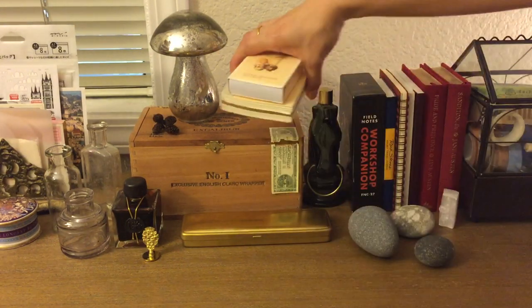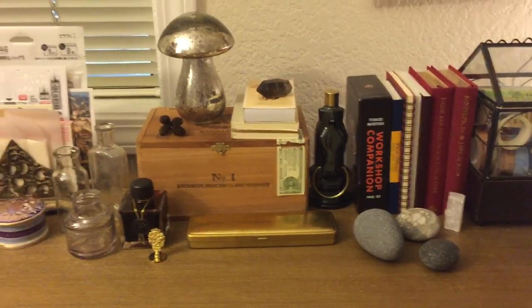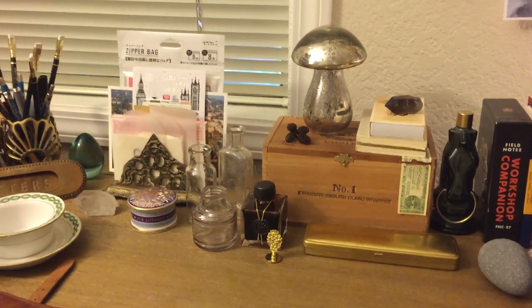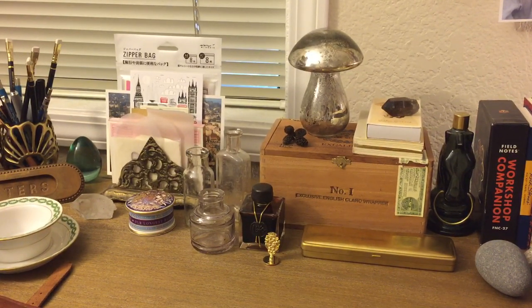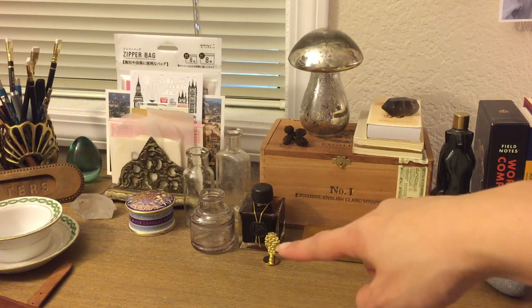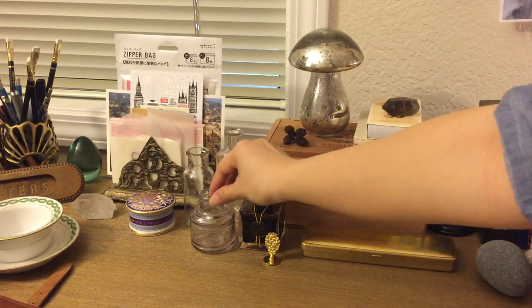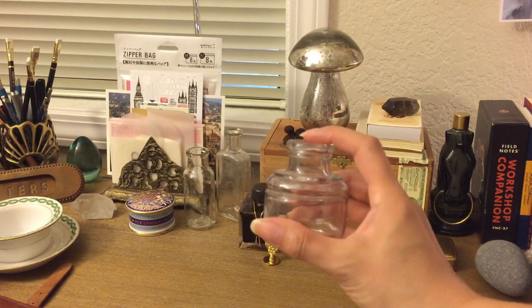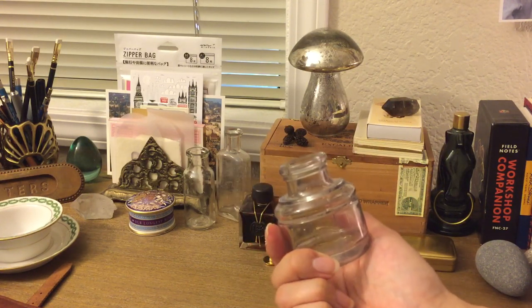I've got another crystal — this is a smoky quartz — and a box of matches with mushrooms on them because, as you know, I love mushrooms. You can see I've got glass mushrooms throughout the house; these were from Christmas a long time ago and I just decided to keep them out. There's a bottle of ink and a wax seal there.